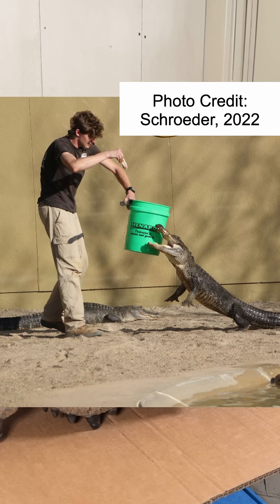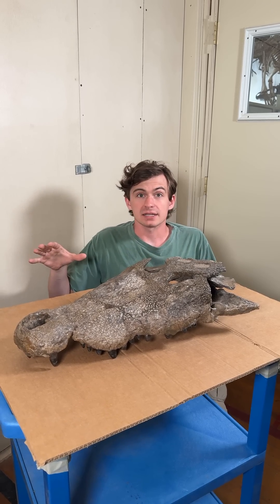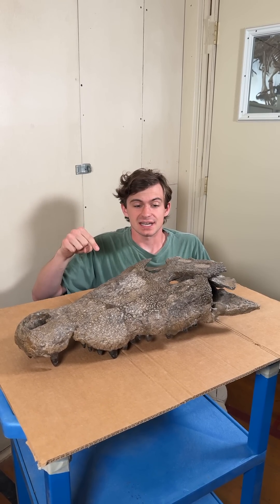I used to work with saltwater crocodiles, Nile crocodiles, slender-snouted crocodiles, American alligators, and a few other ones. But boy am I glad I never had to work with one of these guys.